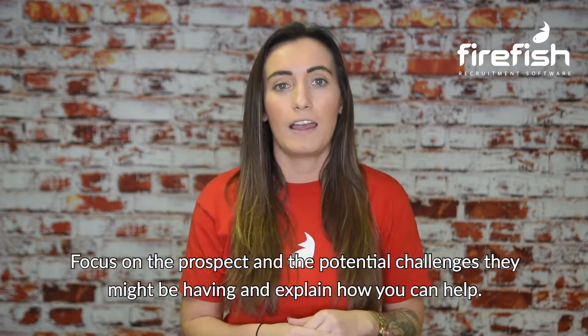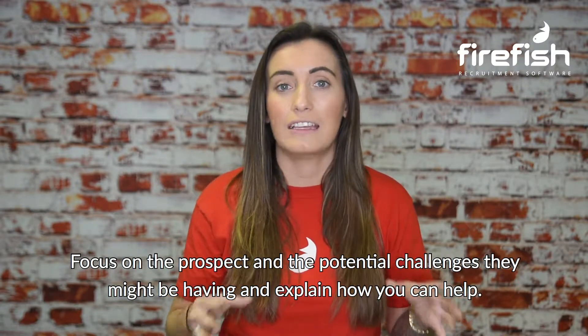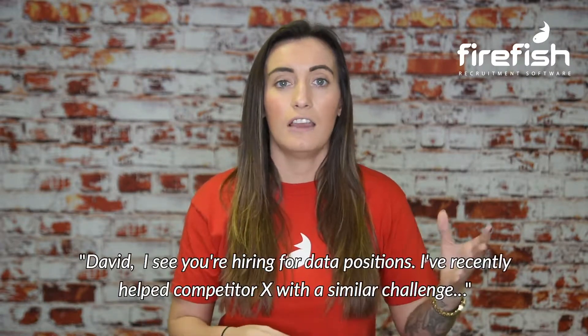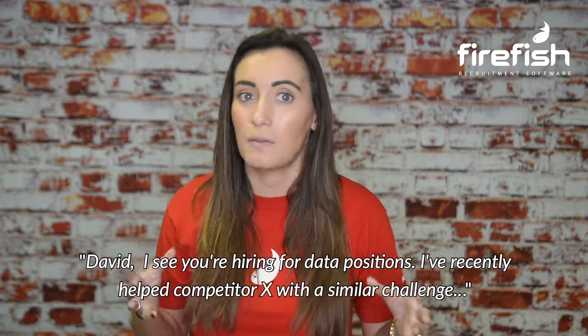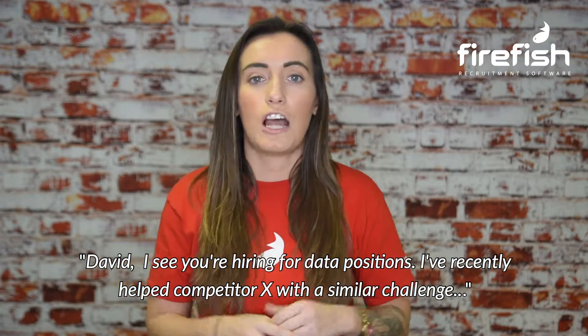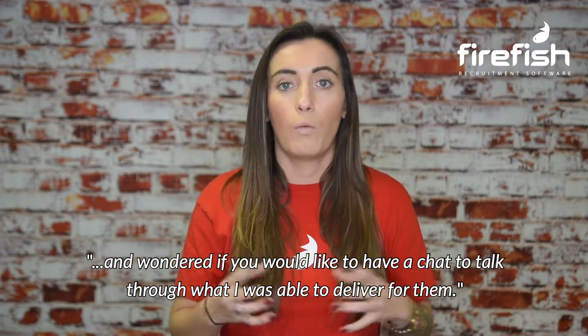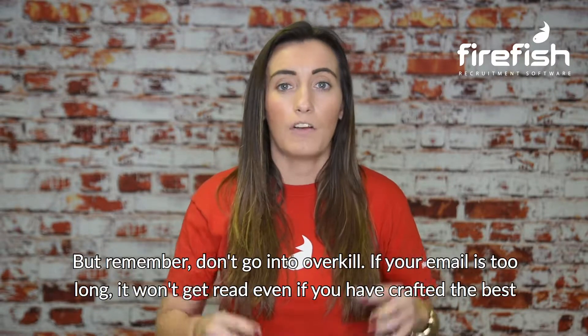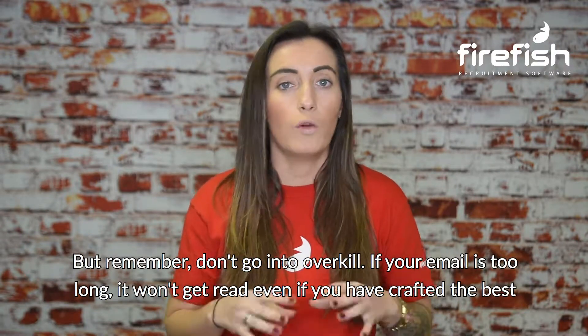Focus on the prospect and the potential challenges they might be having, and explain how you can help. This could look like: "David, I see you're hiring for data positions. I have recently helped an ex-competitor with a similar challenge and wondered if you'd like to have a chat to talk through what I was able to deliver for them." But remember, don't go into overkill — if your email is too long, it won't get read.